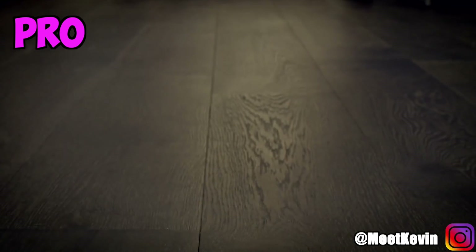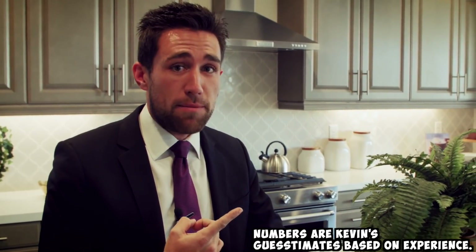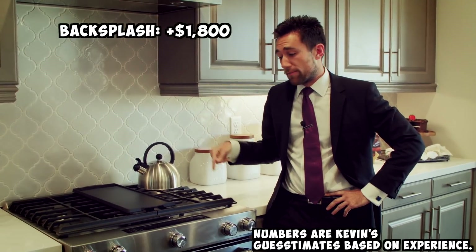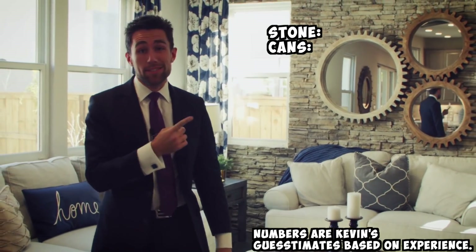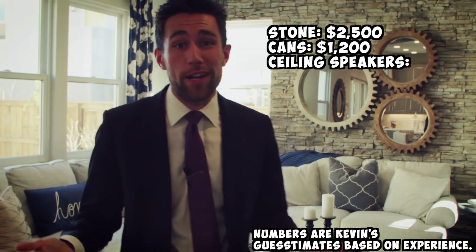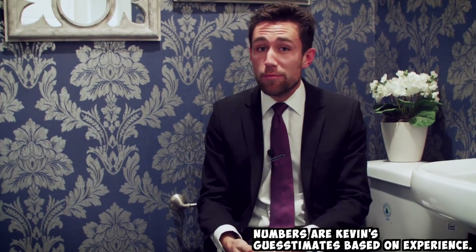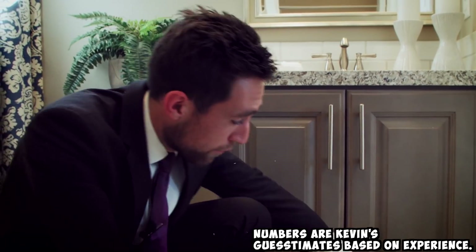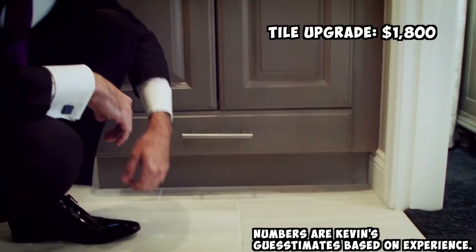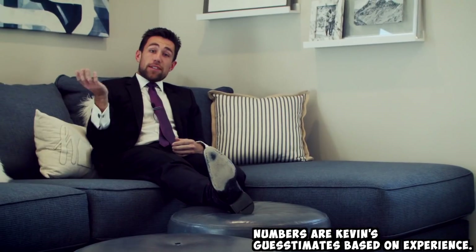A pro looks at this house and says, nice flooring — that's a $20,000 upgrade. Custom cabinet color? Upgrade. Fancy pendant lights with a broken light bulb? Upgrade. Backsplash? Upgrade. Stove? Upgrade. Countertop? Upgrade. Stone veneer? Extra can lights? Ceiling speakers? Upgrade. Upgrade. Upgrade. Fancy flower wallpaper? Upgrade. Light fixture with another missing bulb? Upgrade. Pattern Berber carpet? Upgrade.